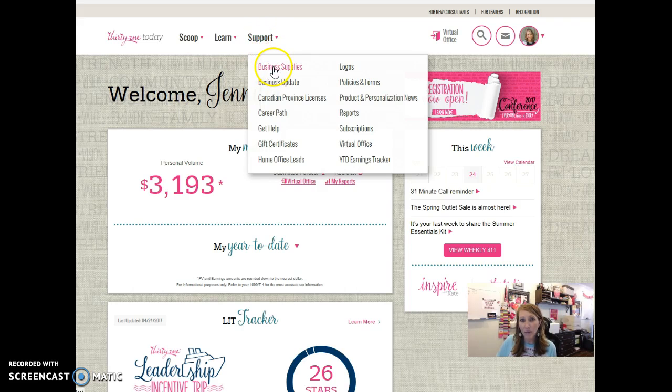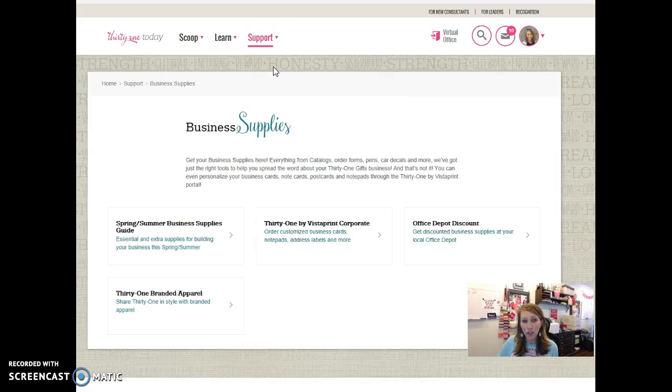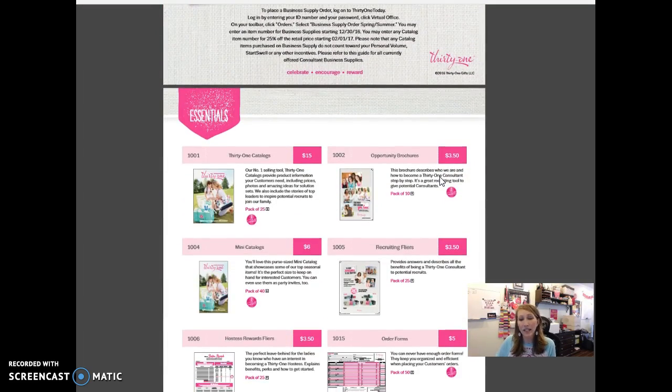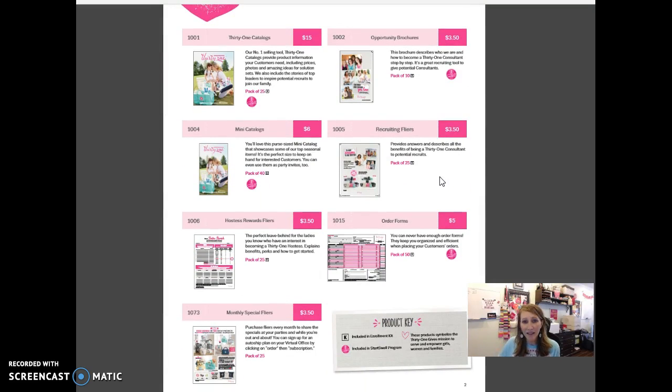Click on Support, then Business Supplies, and when you do that it will pull up our guide here for you to look at. When you pull that up you're going to see this guide which has everything that we sell for you as a consultant in the form of business supplies. You've got catalogs, mini catalogs, opportunity brochures — which are really important if you want to grow your team — and of course order forms.